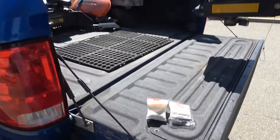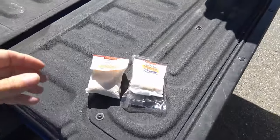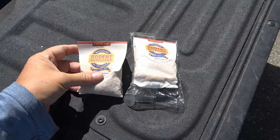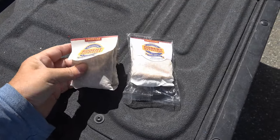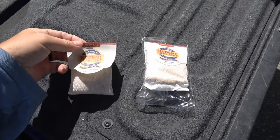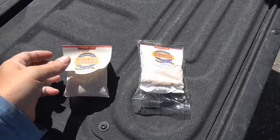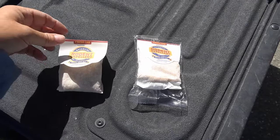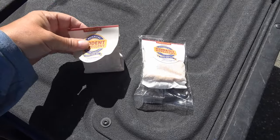Hey guys, Ray from Lovey RV and Boat. Just a little review of a rodent repellent product that I've tried this time down south in the southwest, been using it for about four months. It's called Fresh Cab, and I don't have anything to do with the company — I bought it myself basically on recommendations from friends that have been using it for many years.